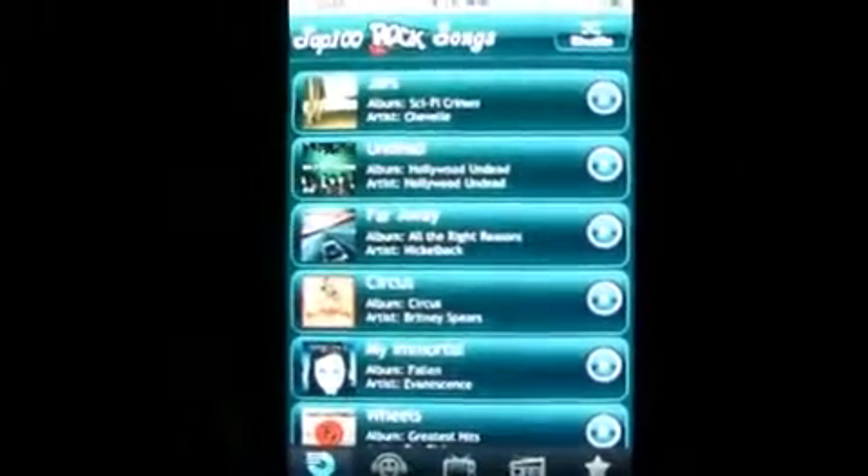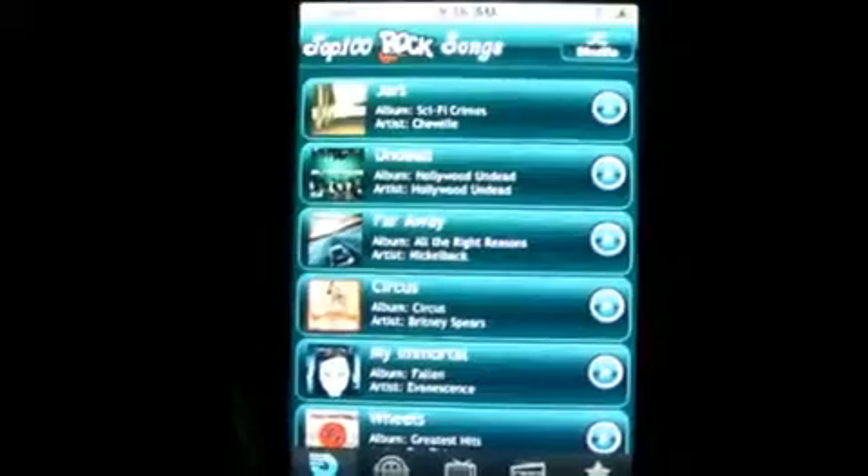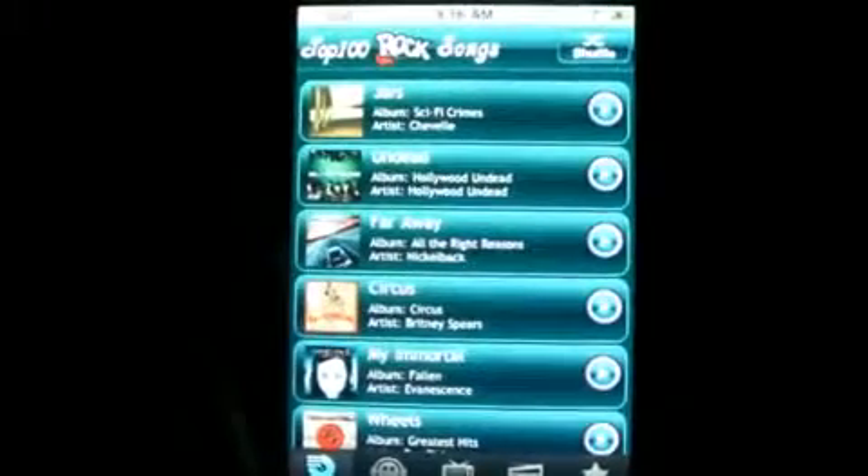Hello everybody, this is MarkTheTechGuy here, bringing another app review today, and the app I'll be reviewing is called the Top 100 Rock Songs.